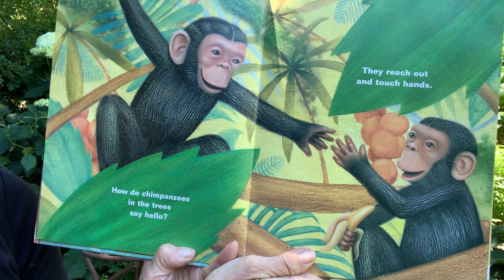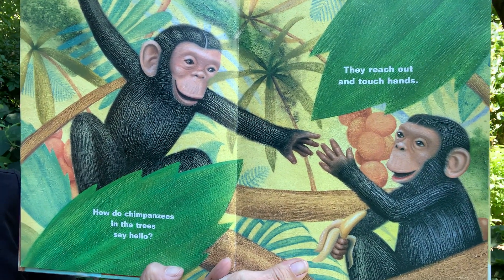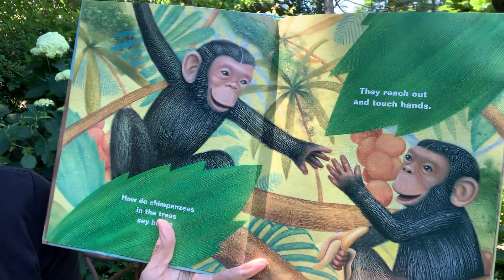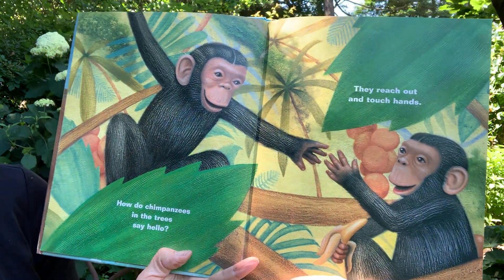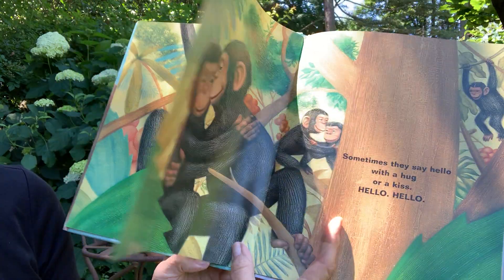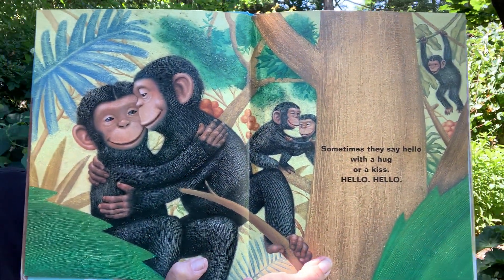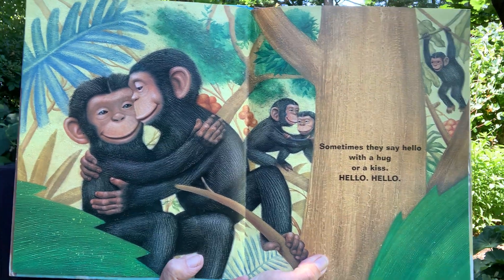How do chimpanzees in the trees say hello? They reach out and touch hands. Some chimps live in the rainforest and some live on the plains. Sometimes they say hello with a hug or a kiss. Hello!